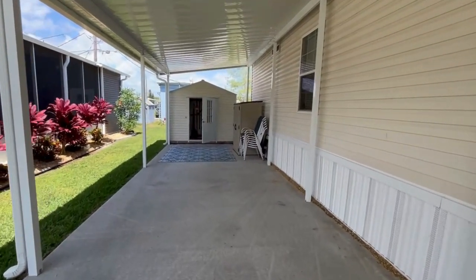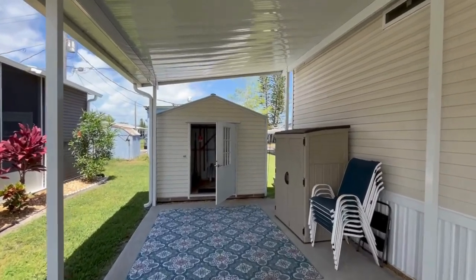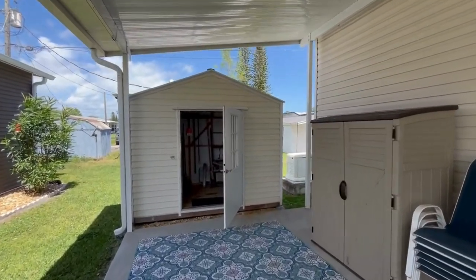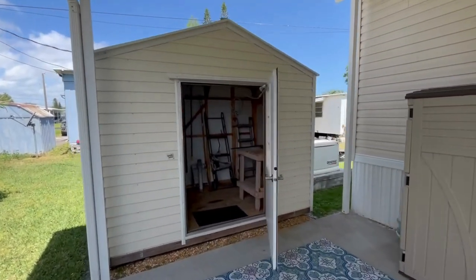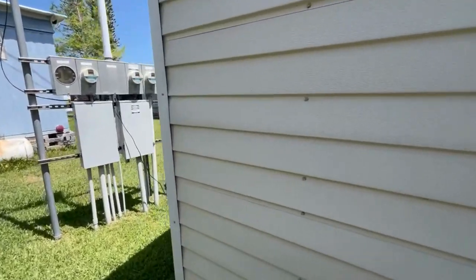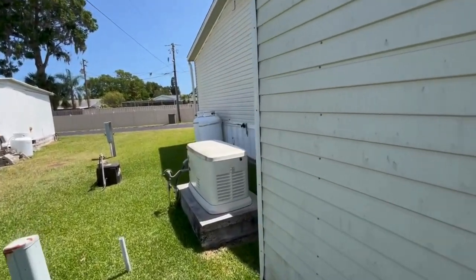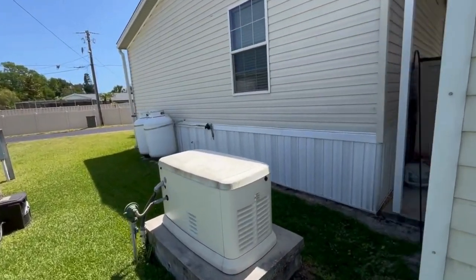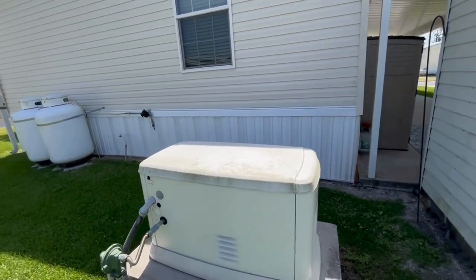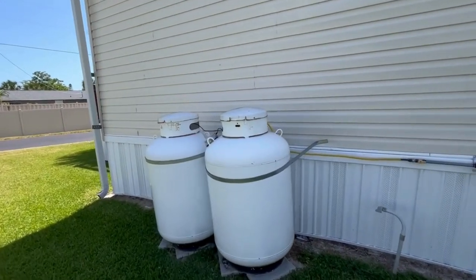Over here you have your storage shed, right on the other side of this covered carport. Going around back, this home also has a Generac generator, also under warranty until 2030, along with your propane storage tanks.